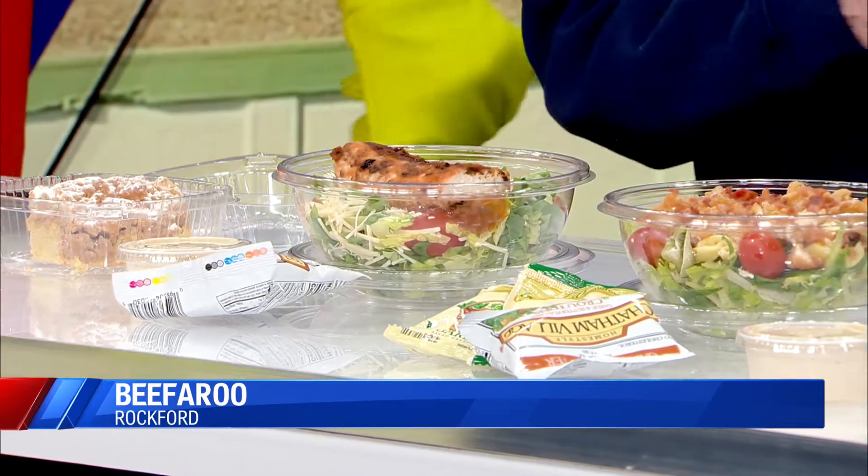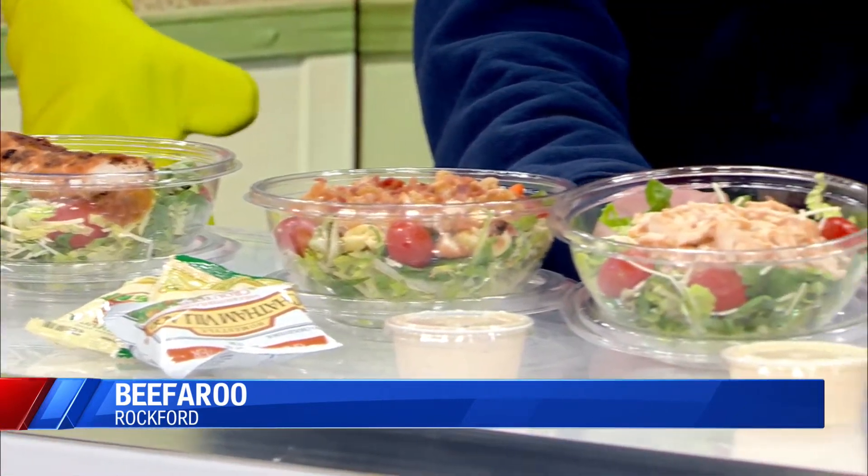You can get your mahi blackened, which is just Cajun seasoning on it to give it a little extra kick. And then we have the traditional grilled chicken Caesar salad.